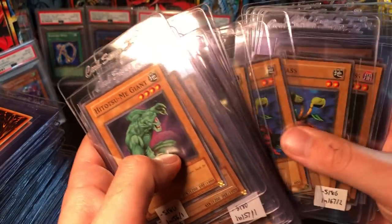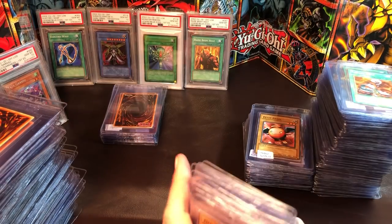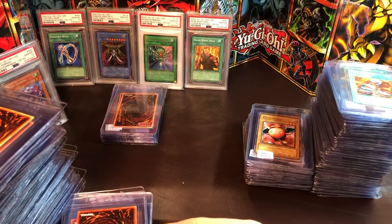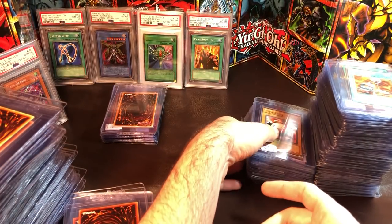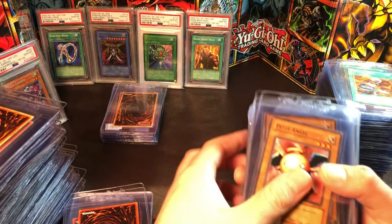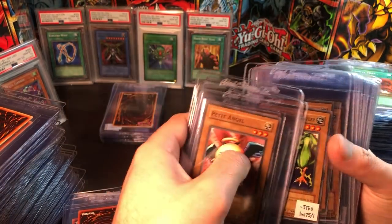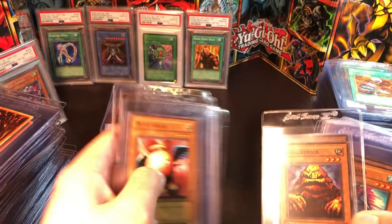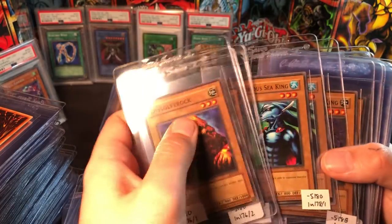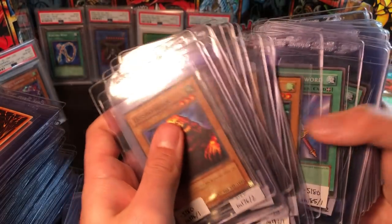We'll be selling off all the duplicates for really cheap. I only own about 10 LOB commons in PSA Mint 10 that aren't holos currently, so this is really ambitious — trying to complete this in one submission. I'm sure I'll be one or two short and it'll just bug me. But yeah, just every LOB common.